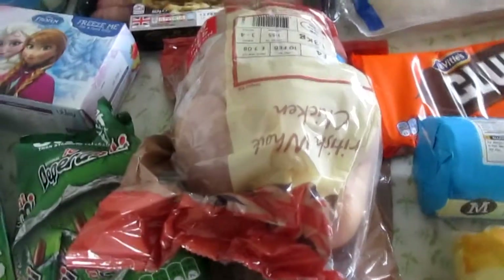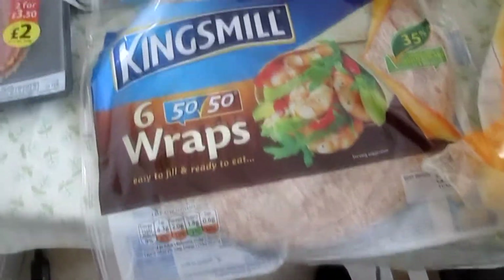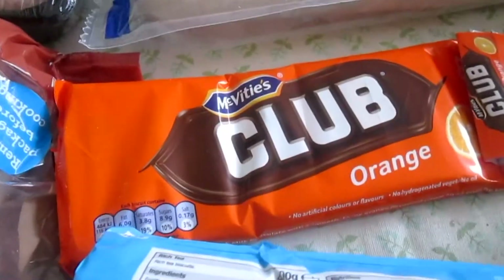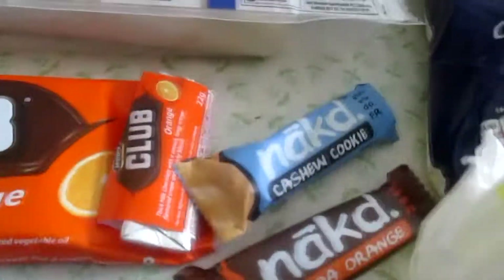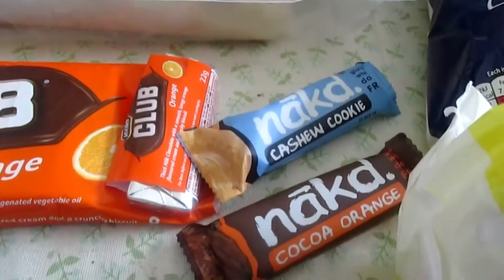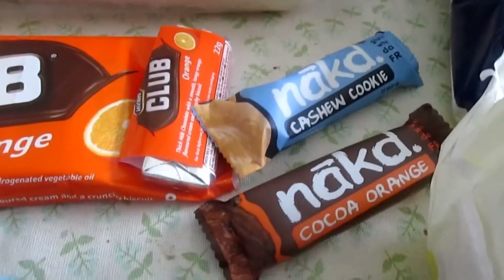Then I've got a whole chicken here which I'll get two meals out of, I'm hoping. There's some Kingsmill 50/50 wraps which we're going to try. Some porridge oats, rich tea biscuits, some Club orange bars, and I got myself some more of these Naked bars because I was really impressed with the way they taste. They're a bit on the pricey side but these were two for a pound, which isn't too bad.